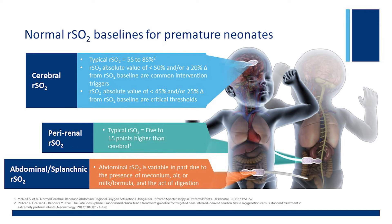The NIRS monitor can be used at a single site, but you can use it at up to four different sites simultaneously. In Louisville, we have often used four sites on older babies, monitoring both left and right cerebral beds as well as mesenteric and renal beds at the same time, and the monitor itself supports all of that.